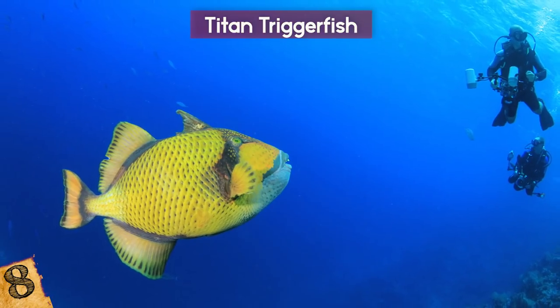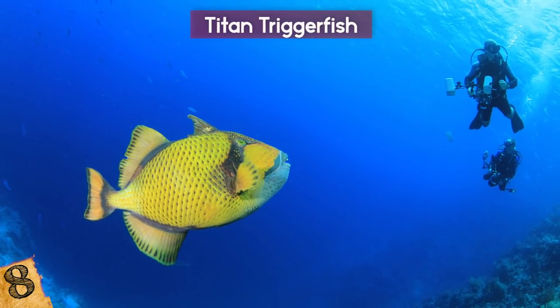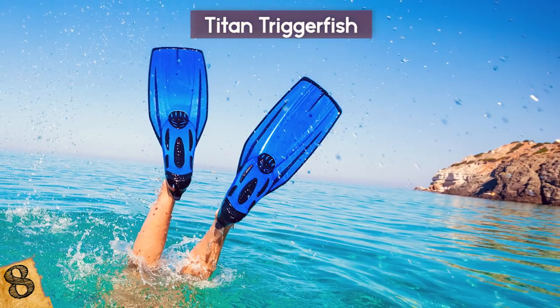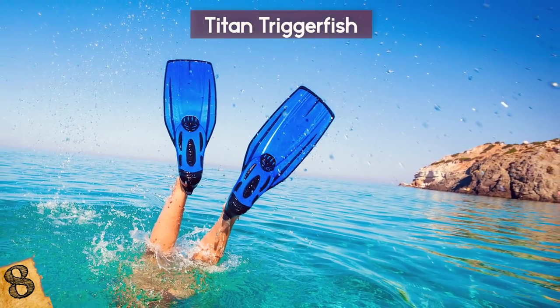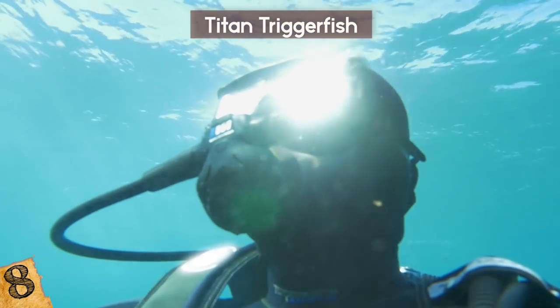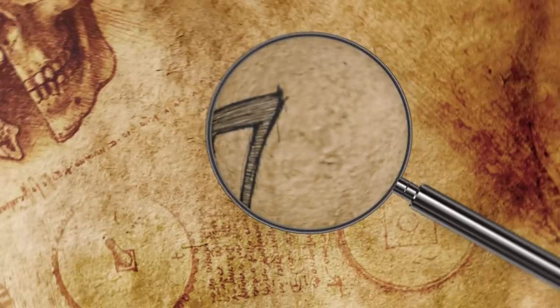Experienced divers look out for these fish whenever they go near their reefs because their bite can be toxic and cause paralysis. Good news is they like to attack colorful parts like fins, which helps reduce the risk of personal injury. However, some unlucky divers have been knocked out cold!